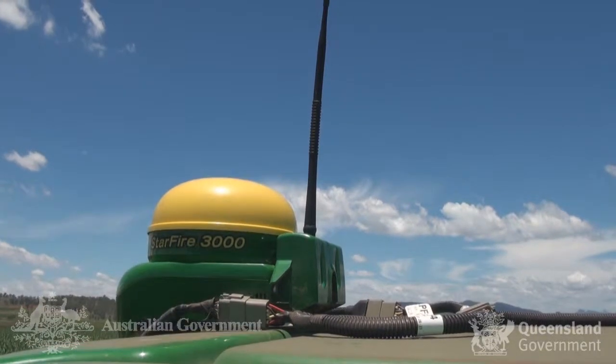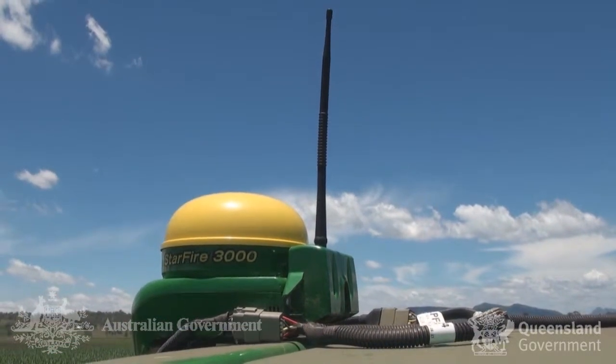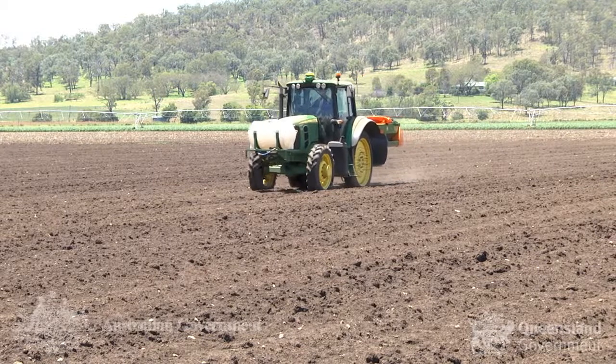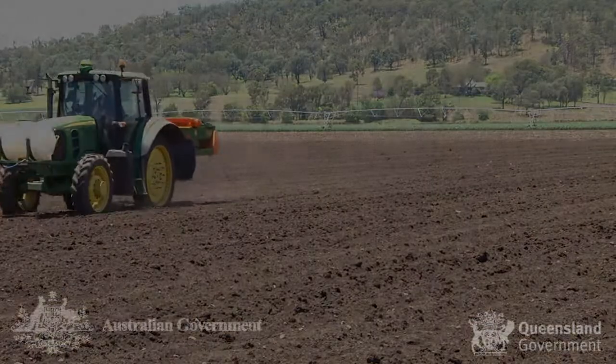The use of GPS guidance systems in vegetable production has increased significantly in recent years. This adoption of satellite guidance is now providing the foundation for a move towards other aspects of precision agriculture such as variable rate application and crop sensing.